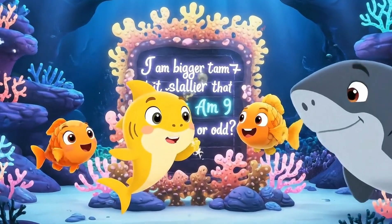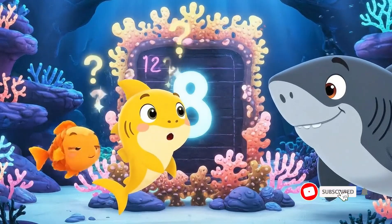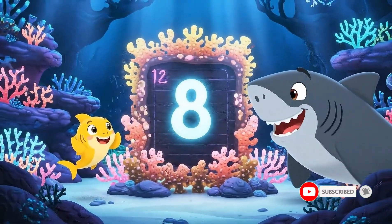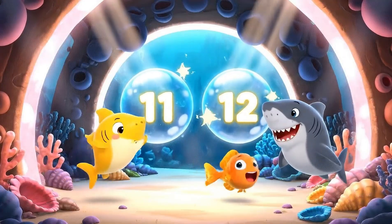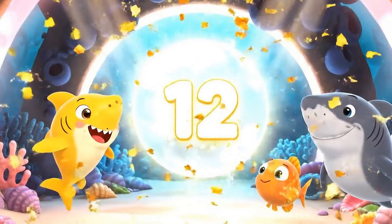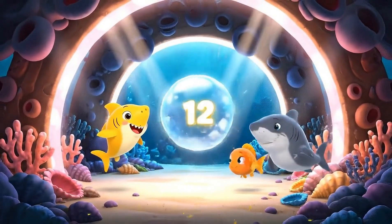I am bigger than 7 but smaller than 9. Am I even or odd? It must be 8. It's odd. Which number is even? 11 or 12? Hmm, 12. 11 is even. Think carefully. 12 is even. I was wrong again.